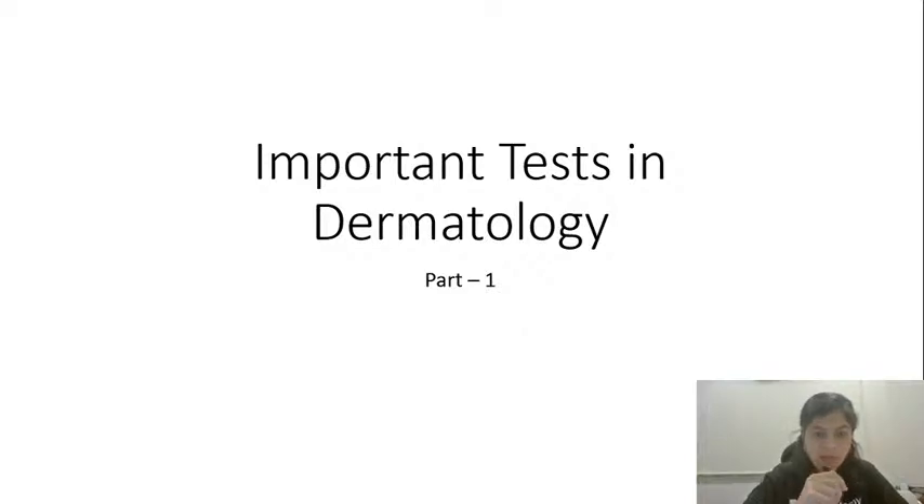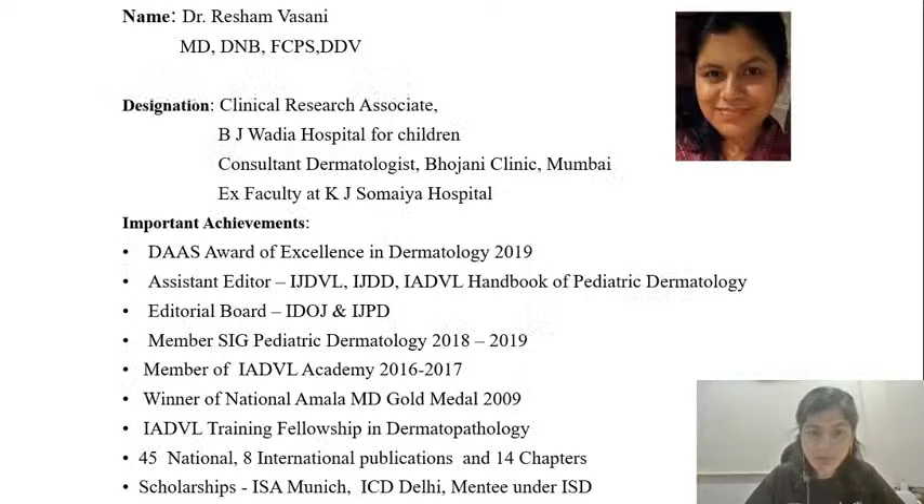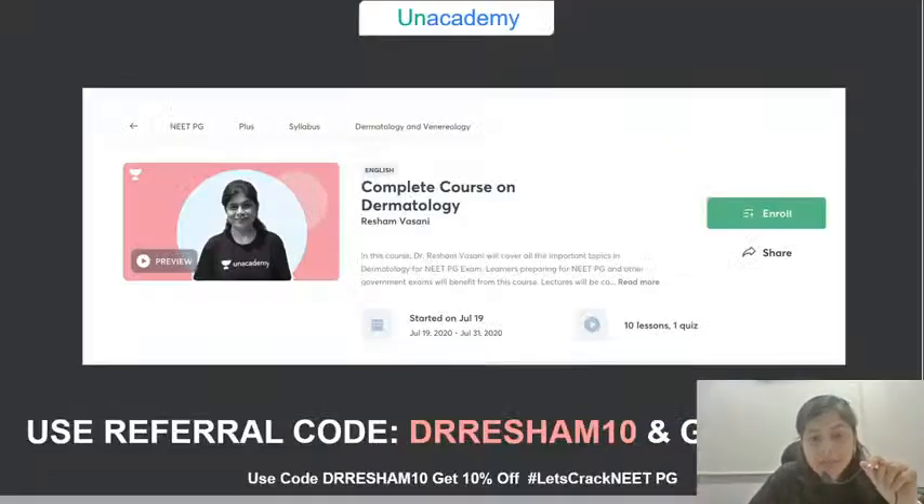To introduce myself, I am Dr. Resham Basani. I am associated with AN Academy since the past few months. I was initially a faculty at KJ Somaya Medical College, and since 2020 I left KJ Somaya and am now completely in private practice at Matunga, Mumbai. I am also a clinical research associate at BJ Wadia Hospital for Children. I love dermatology, clinical dermatology, and teaching — that is why I am here.